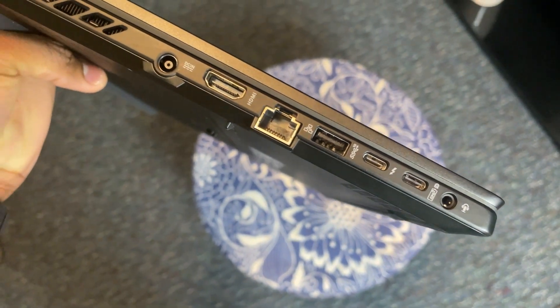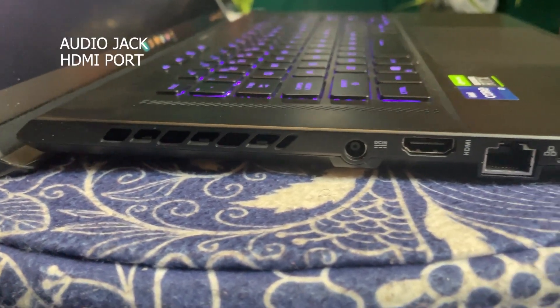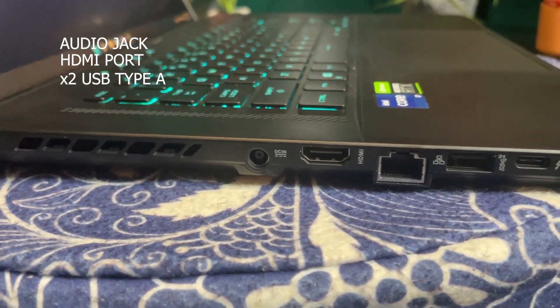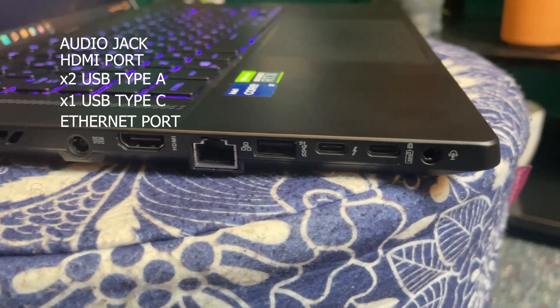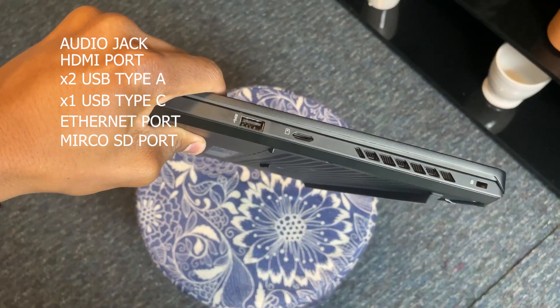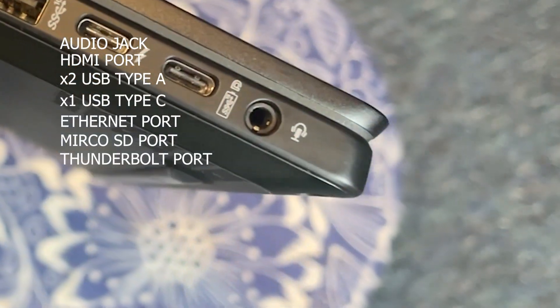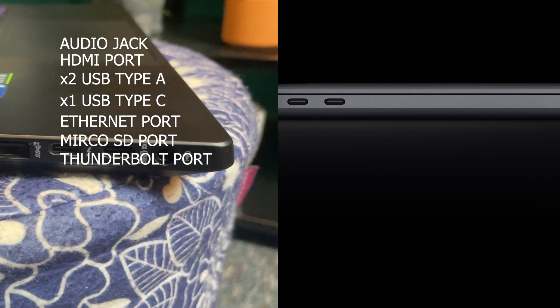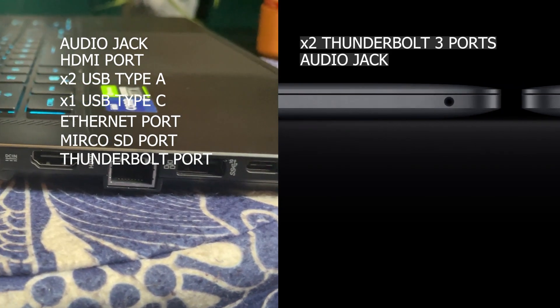The M16 has many more ports compared to the M1. The M16 has an audio jack port, an HDMI port, two USB Type-A ports, one USB Type-C port, an Ethernet port, a micro SD card port, and a Thunderbolt port. The M1 has 3 ports in total, which includes 2 Thunderbolt 3 ports and a headphone jack.